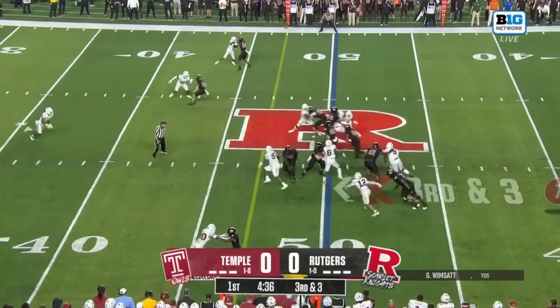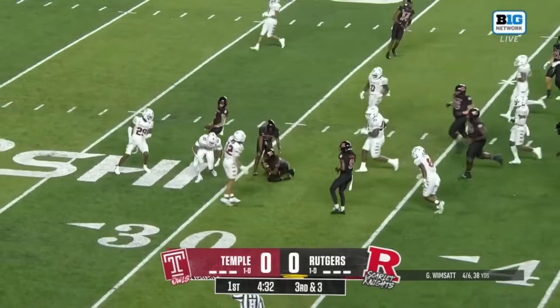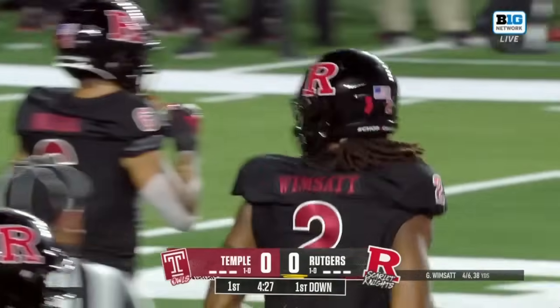The Owls come with the blitz. Wimpsett keeps it himself, finds a crease, and Gavin Wimpsett takes it deep into Temple territory — first down yardage on the quarterback sprint.